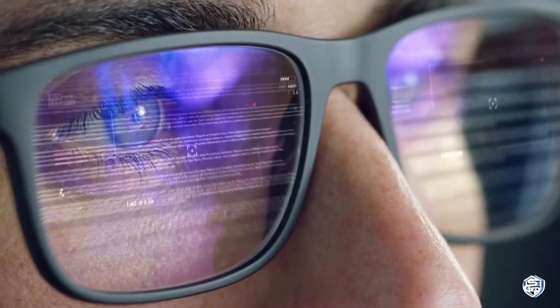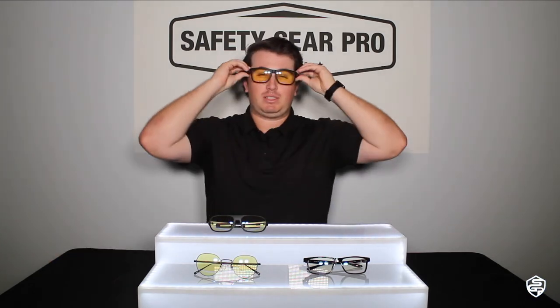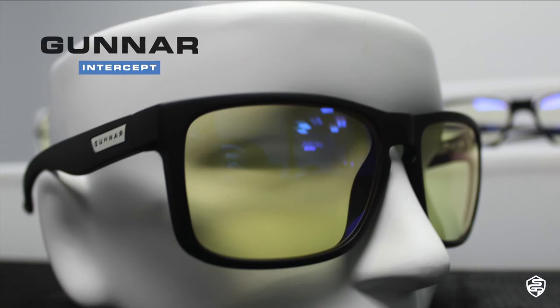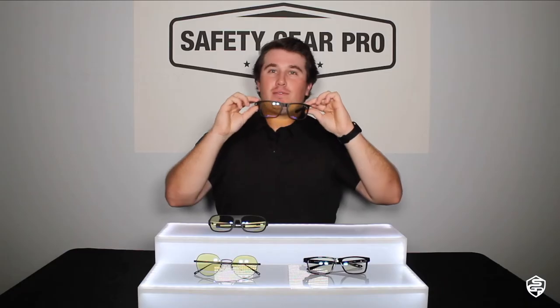I love Gunner glasses. I wear the Intercept — these are perfect for me. They're stylish, they're cool, and I got the yellow tints. These are actually my pair. They fit my frame well and have a wayfarer style. This is the Gunner Intercept with a frame width of 135, perfect for someone with a medium to large shaped head.